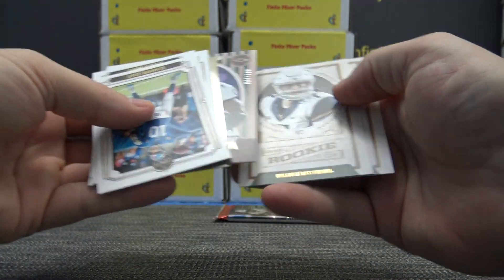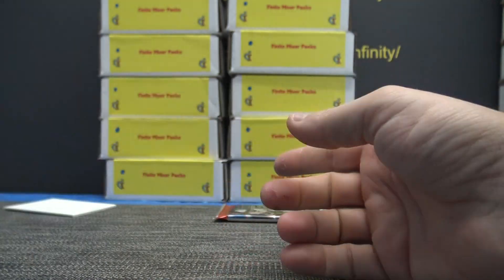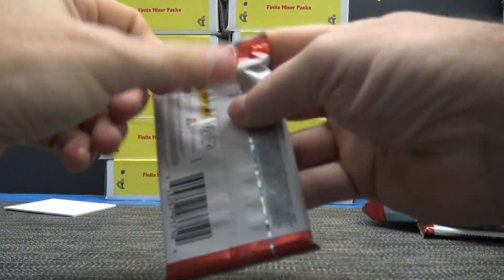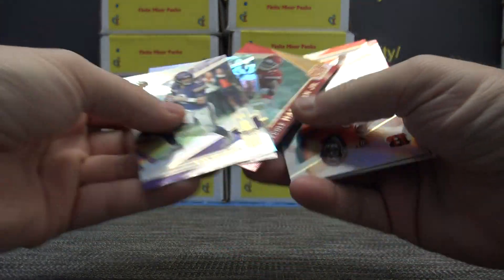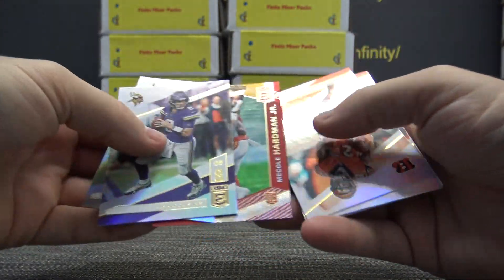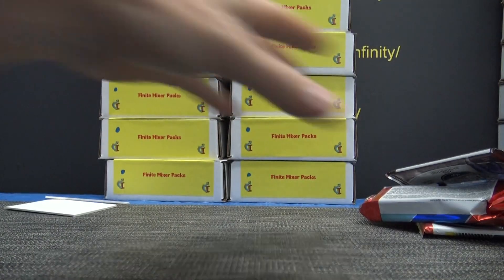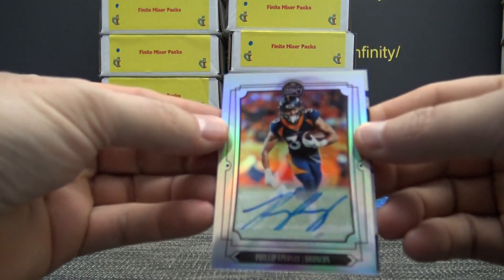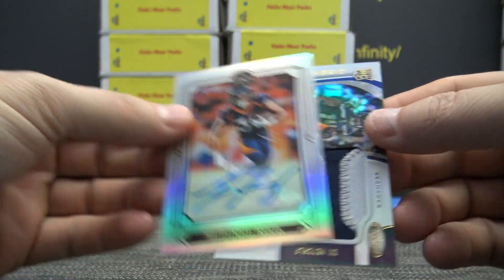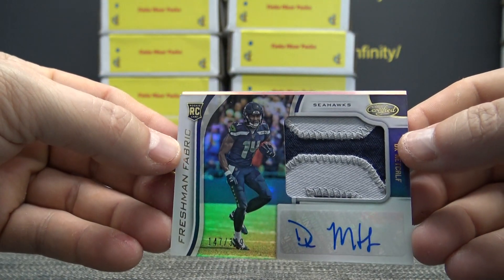Brett Favre numbered to 100, Terrell Suggs numbered to 299, McCall Hardman base. So in that one you got a bunch of rookies and inserts, and you did land two autographs — a Philip Lindsay and a freshman patch autograph RPA $3.99 DK Metcalf.